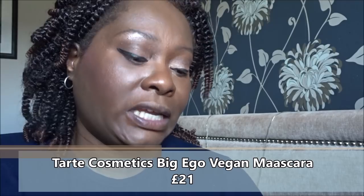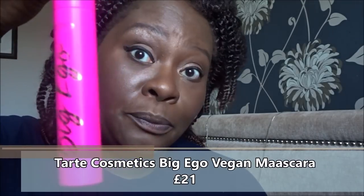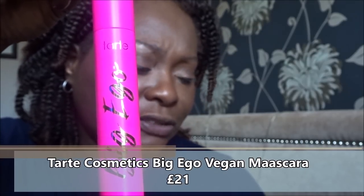Let's try the mascara that came in this collection. It's one of Tarte's new launches — it's called the Big Ego. What do they say about it? 'A new lash hero — boost your lash confidence with the new Big Ego mascara in a jet black shade. This mascara works to leave your lashes looking curled, lengthened, and volumized. Plus with a twisted double fiber bristle brush, this vegan formula certainly packs a punch.' Let's see how much of a punch it packs.